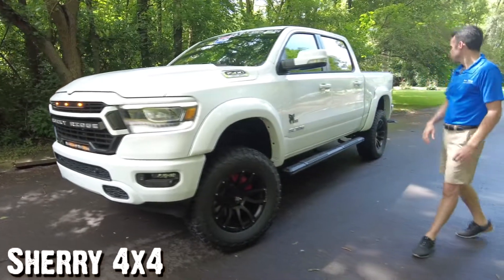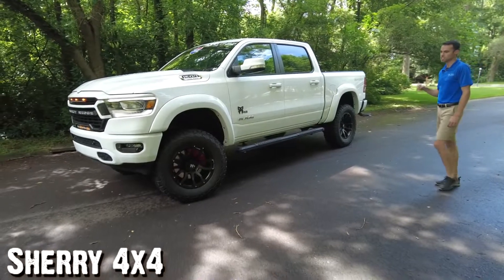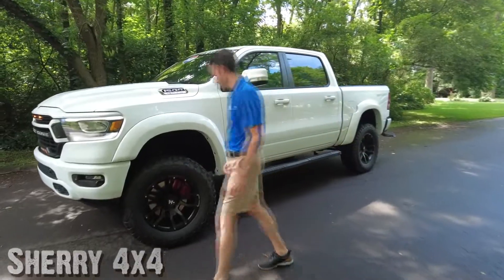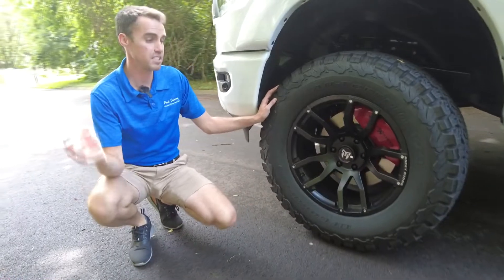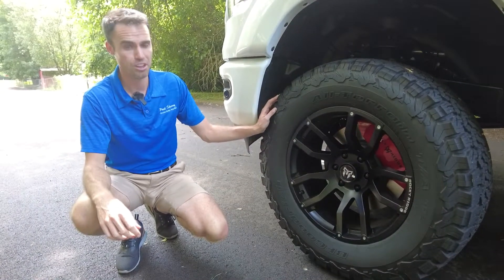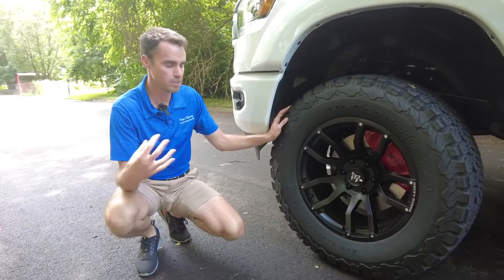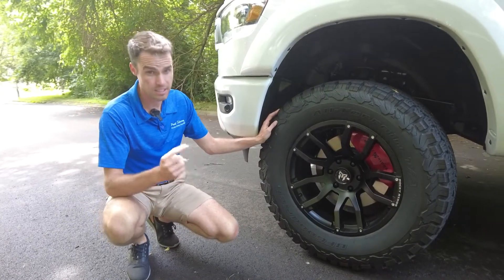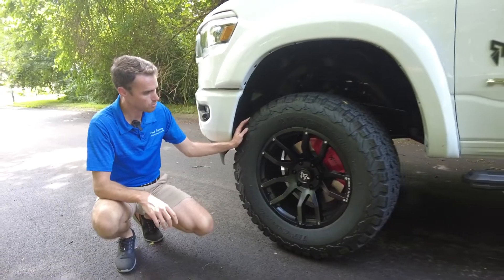This truck has a six-inch suspension lift and 35-inch BF Goodrich tires. These are the KO2 tires — all-terrain tires. What that means is they're really good on-road, but if you want to take it off-road, they're really good off-road too. If you get on the forums, the guys that are lifting their vehicles — whether a Jeep, Bronco, or a pickup truck — this is the tire they all want. They're not cheap tires, but they're definitely the tire that's preferred.